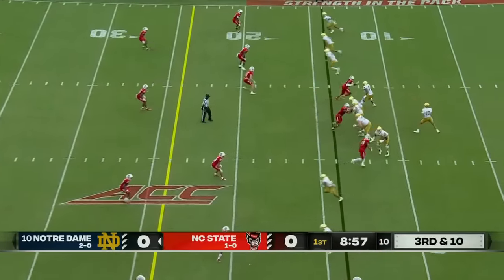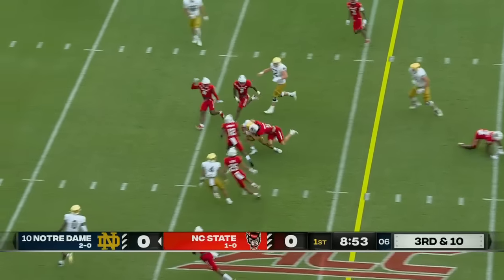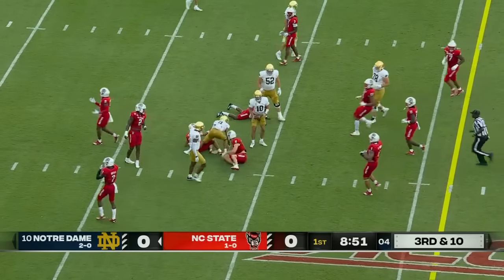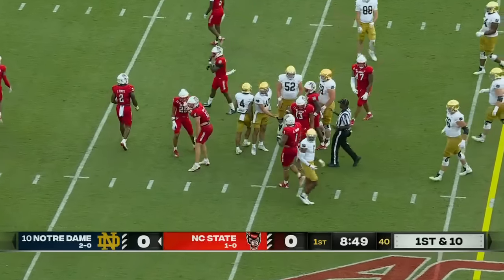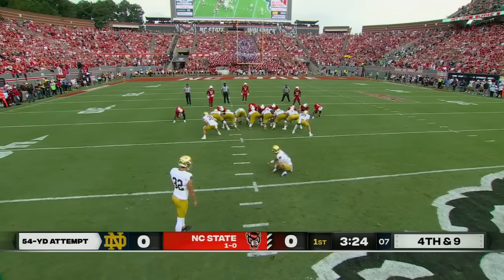Third and ten again, we still have not had a first down. Hartman takes off running and has the first down, gets collared at the 30 yard line by Peyton Wilson, his first year at Notre Dame after four at South Florida.